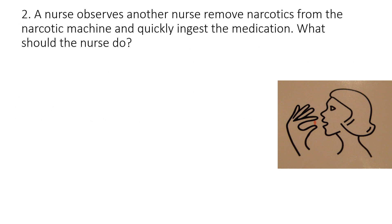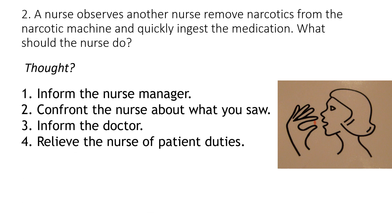Question number two: A nurse observes another nurse remove narcotics from the narcotic machine and quickly ingest the medication. What should the nurse do? Would you: number one, inform the nurse manager; number two, confront the nurse about what you saw; number three, inform the doctor; or number four, relieve the nurse of patient duties — basically cover or take over the assignment?